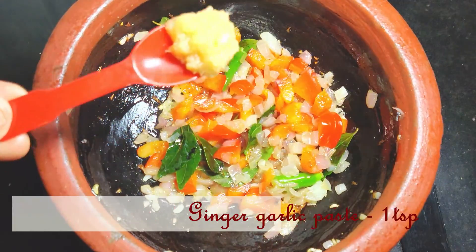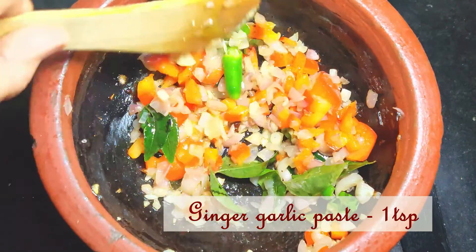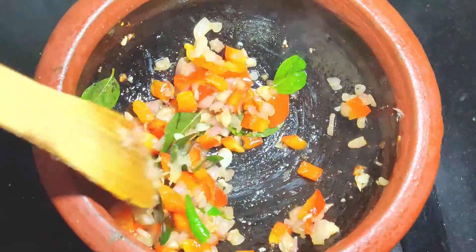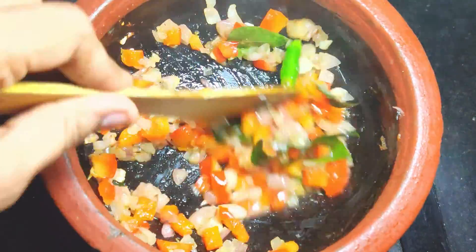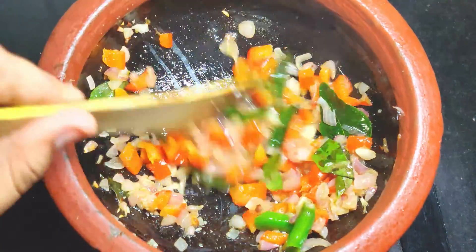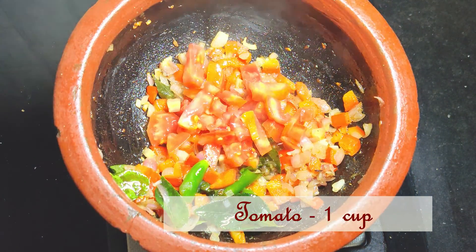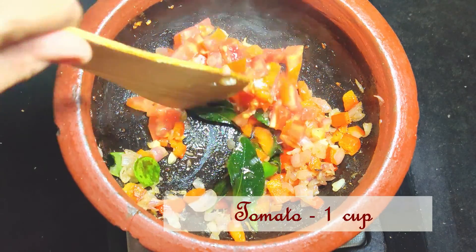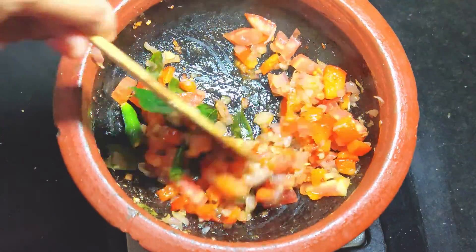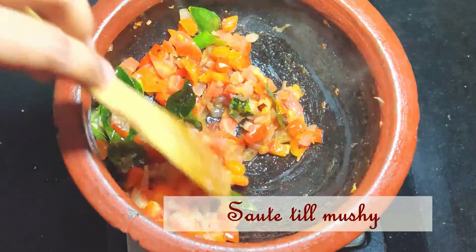Then I added 1 teaspoon of ginger garlic paste and sautéed it till the raw smell goes off. Then I added finely chopped tomatoes and sautéed until the tomatoes are mushy. Eggs are an excellent source of lutein and zeaxanthin, which are essential for healthy eyes. They also ensure the health of the retina.